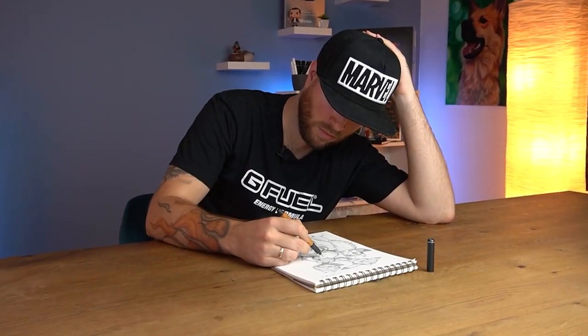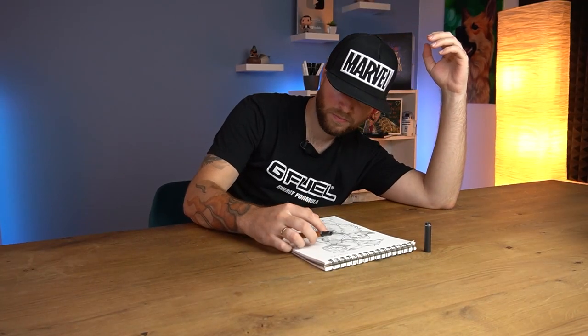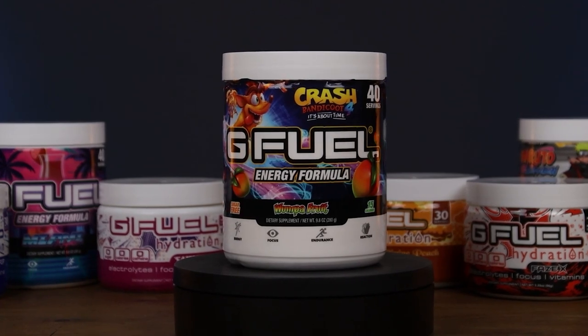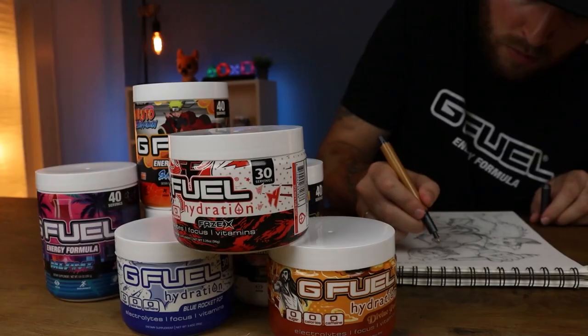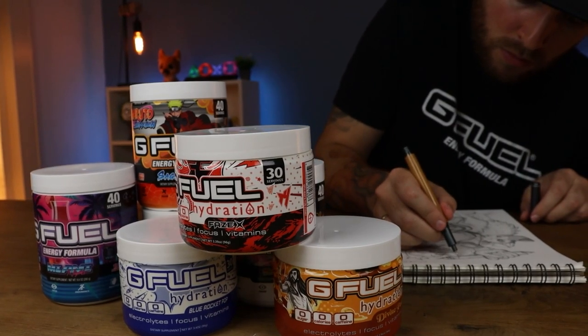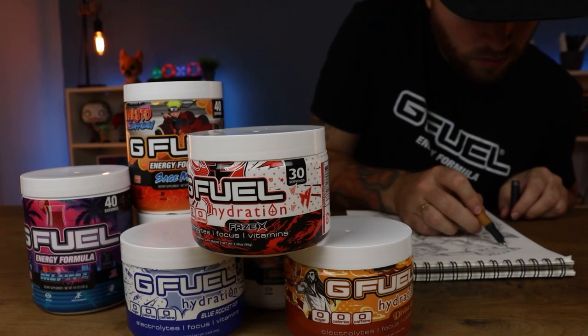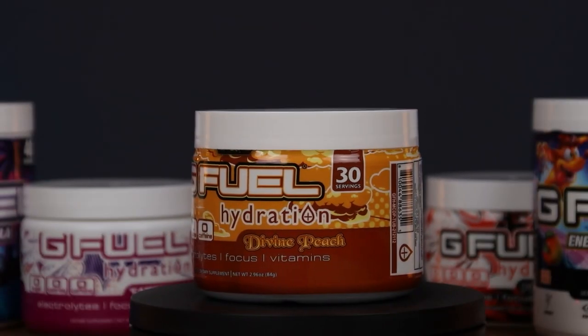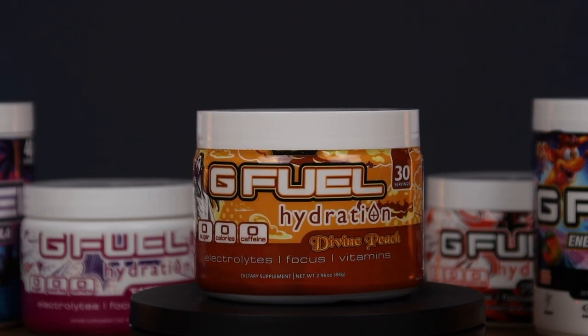Being tired while drawing isn't the most ideal situation and can lead to a serious case of accidents! This is G Fuel, an energy drink packed full of vitamins and minerals with zero sugar. Great for when you need those bursts of energy or a little wake-up. But if you don't want a dose of caffeine, don't worry — G Fuel has a hydration range with all of the same goodness, only without the caffeine.